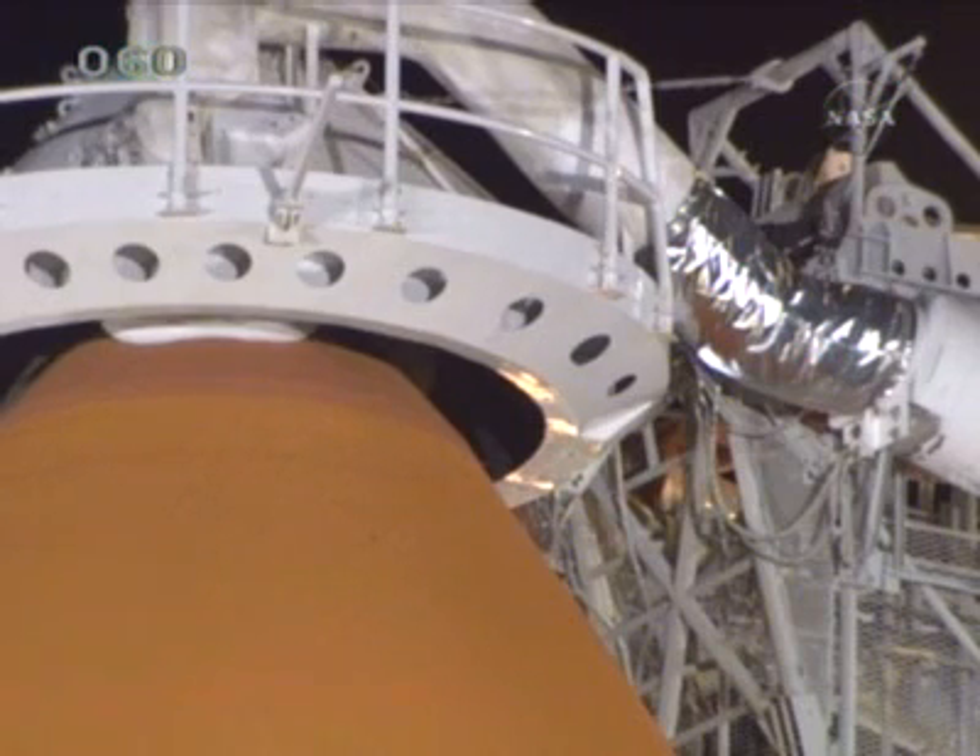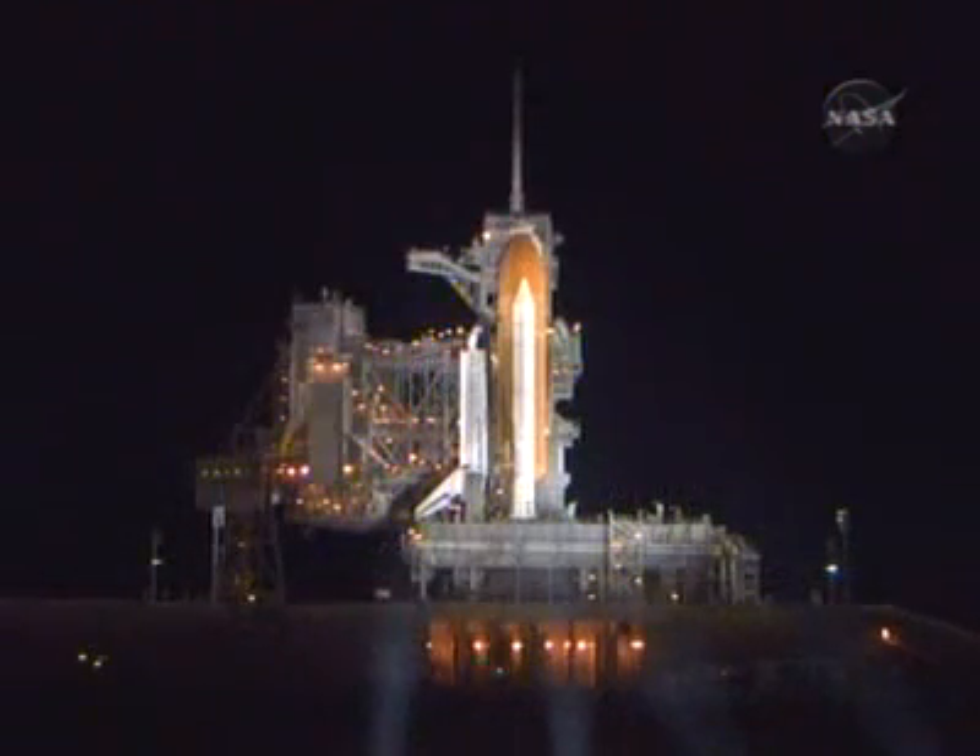Standing by now to go into the hold in 7 seconds. 5, 4, 3, 2, 1. T-minus 20 minutes and holding for 10 minutes. We have confirmation that the breakdown of the white room is complete. The closeout crew will be leaving the white room in just a few minutes.